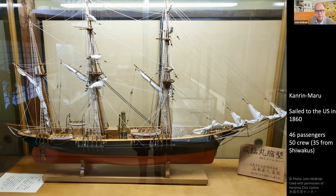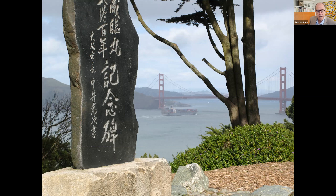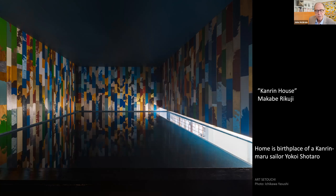Of the 50 crew on board the Kandin Maru, 35 were from Honjima and the Shiwaku Islands. The ship has its own monument in San Francisco. Back on Honjima, a pleasant stroll across the island takes you to the main port and another artwork related to the Kandin Maru by Ishii Akira. And this artwork by Makabe Rikuji — who we met on Ogijima — uses a house where one of the Kandin Maru sailors, Yokoi Shotaro, was born. Inside is a reflection pool reminding us of the Pacific Ocean crossed by the young pioneering sailors. This is the artist Makabe Rikuji, guiding us around his artwork in 2019.